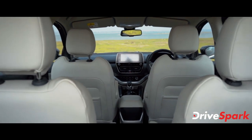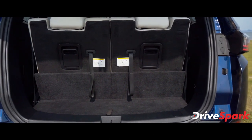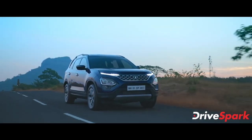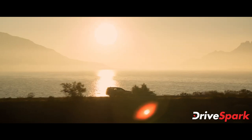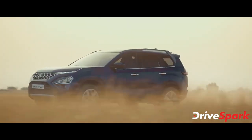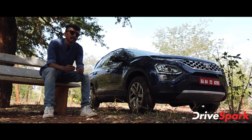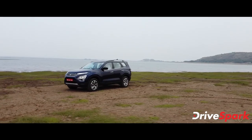The Safari offers maximum storage space of 688 liters in the boot. In terms of the reviewer's impressions, the design is described as bold and aggressive — a signature Tata Safari look.